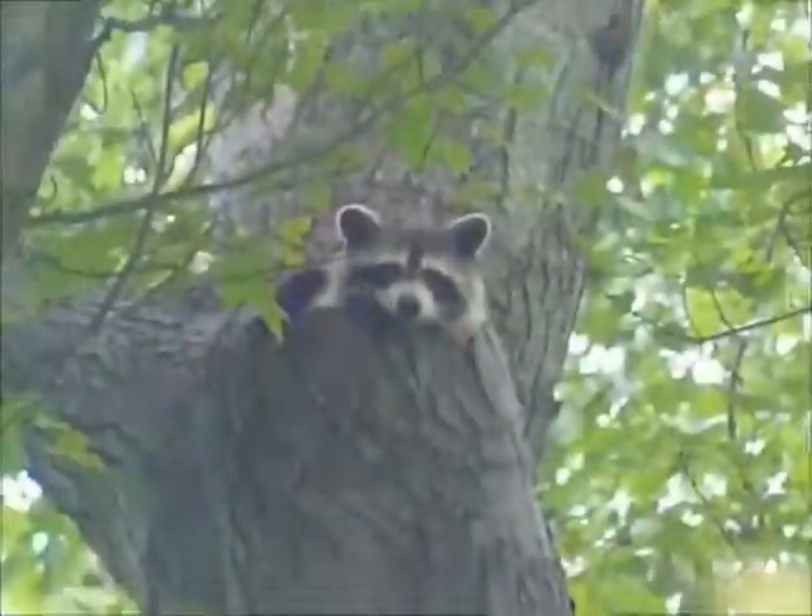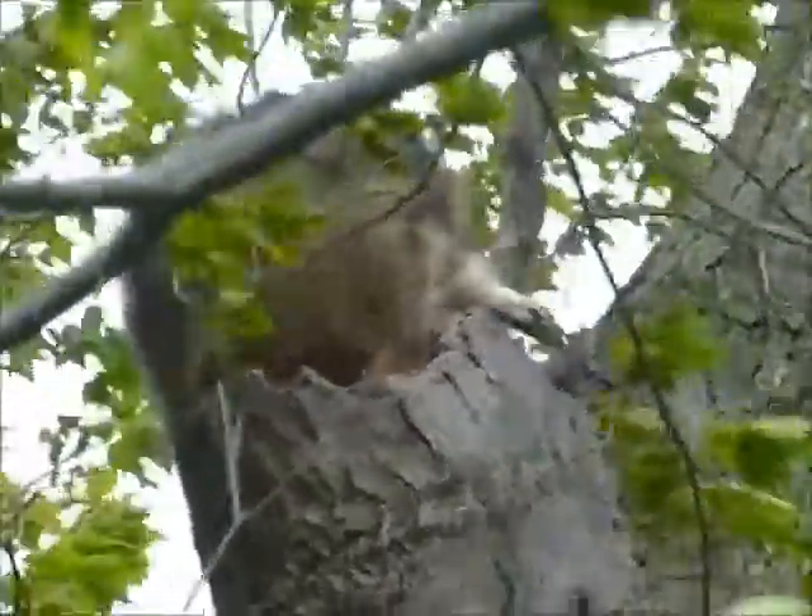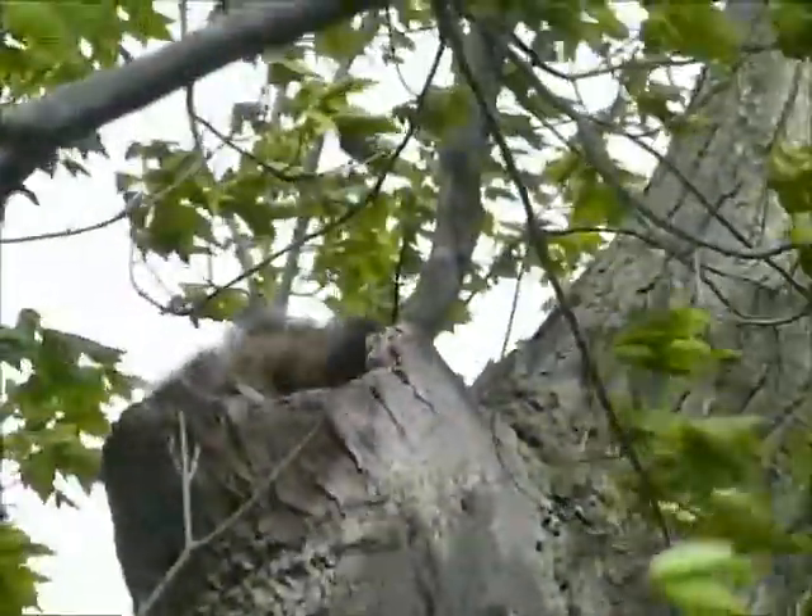The mother gives me a look as if to say, what's the big deal? And then decides to head back into the tree. Thank you for viewing.